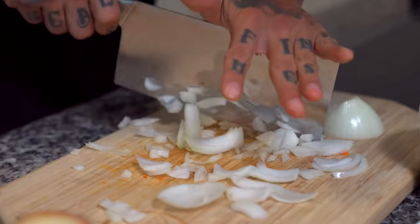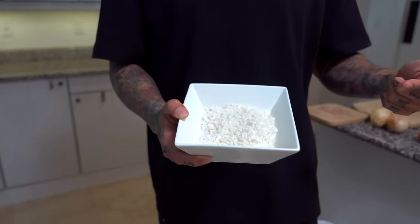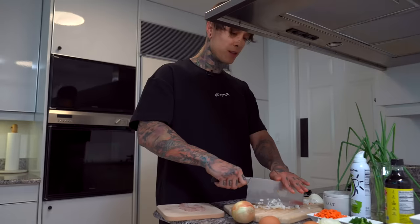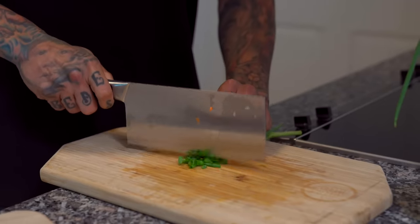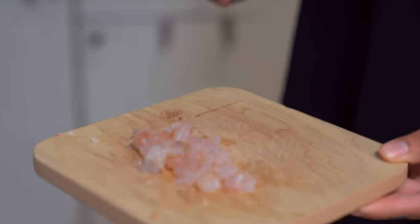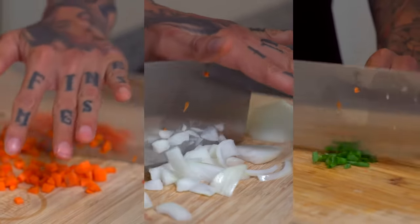First, we need to prep our ingredients. Starting with the rice, we have three options: boil fresh rice, use rice made in advance, or if you're short on time, use one-minute rice from a cup. I already made one cup of rice in advance, so that's what we'll be using today. We're gonna wash and clean our carrots and dice them very small, then do the same with the onions and the chives. My grandma has been making me this since I was about three years old — super nostalgic for me. Next, we'll cut the shrimp into small pieces. You can buy shrimp already cleaned, shelled, and deveined to save time, or buy whole shrimp and clean it yourself. Then crack two eggs into a bowl and mix them up. Prepping the ingredients is actually what takes up most of the time — once everything is prepped, it should only take about five to six minutes to cook.